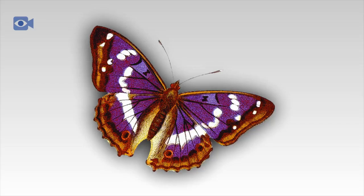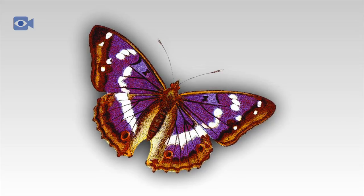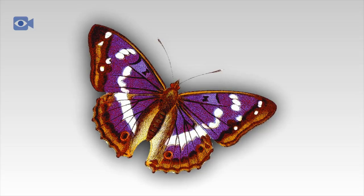The Purple Emperor is found inhabiting ancient forests and deciduous woodlands, where the adult Purple Emperors spend most of their lives hidden high up in the trees.